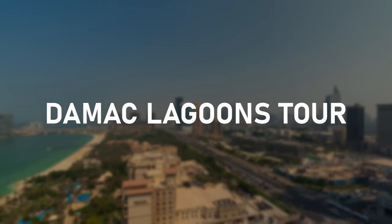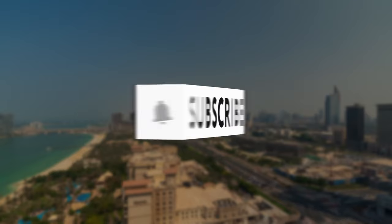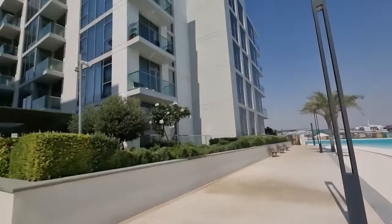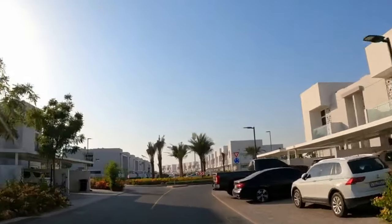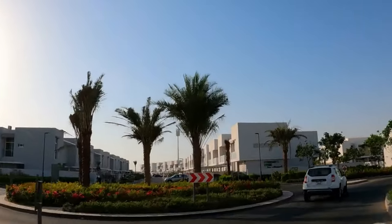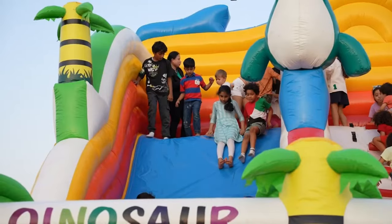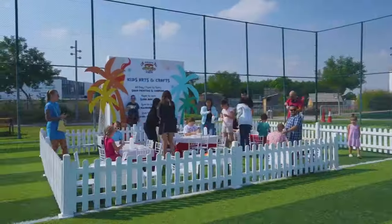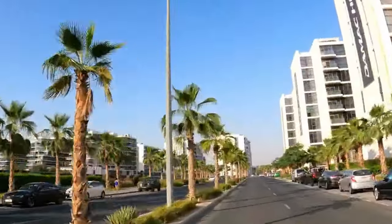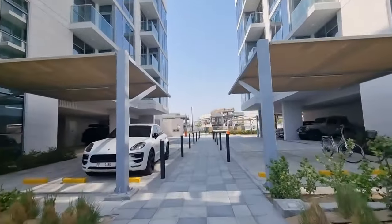Welcome to my in-depth tour of Damak Lagoons, the stunning new master-planned community by Damak Properties that offers lavish waterfront living in Dubai. In this video, I'll provide a comprehensive overview of everything you need to know about this Caribbean-inspired development, from the types of luxury properties available to the world-class amenities and family-friendly lifestyle. As one of the most sought-after new Dubai real estate projects, Damak Lagoons gives a glimpse into the future of upscale community living in the city.